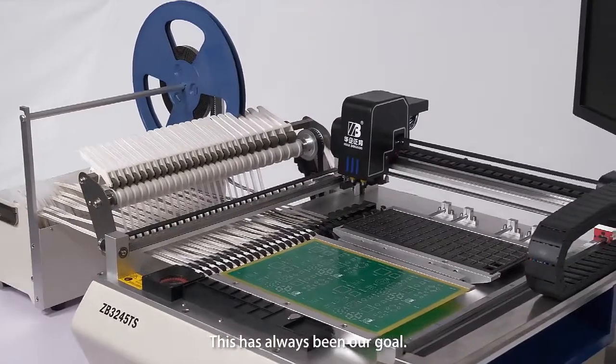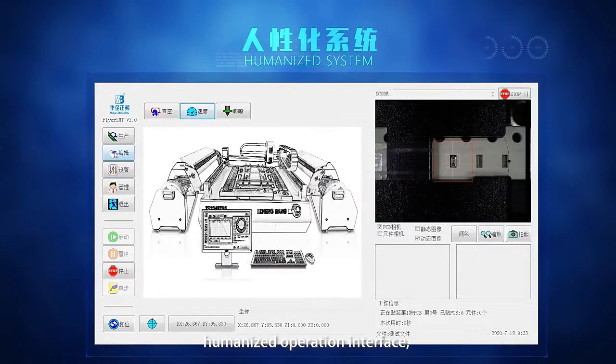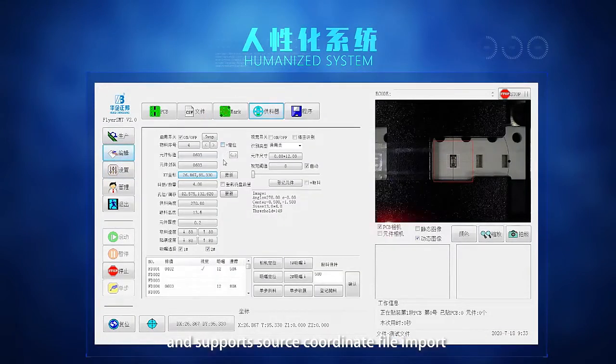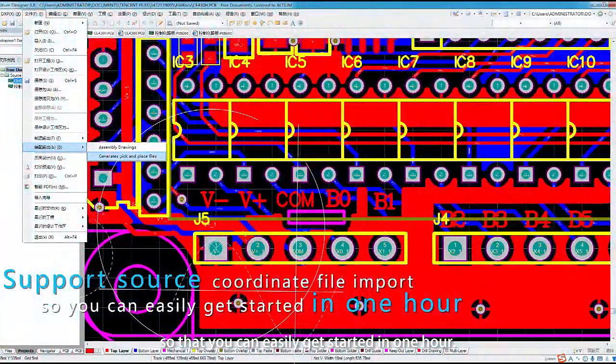Making placement easy and convenient has always been our goal. This machine adopts an industrial computer with a Windows system, a humanized operation interface, and supports source coordinates Excel import, so that you can easily get started within one hour.